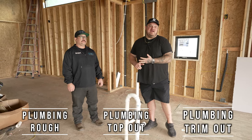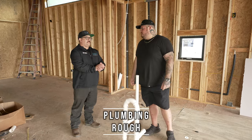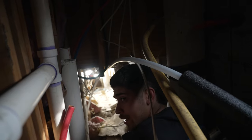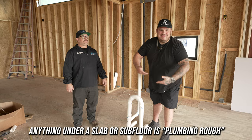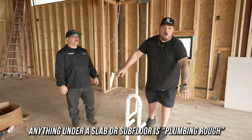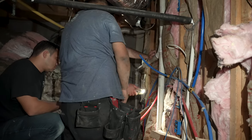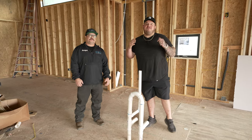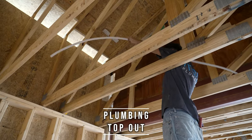I always look at plumbing with three different stages. One is plumbing rough, then we have plumbing top out, and then we finally have our trim out. Plumbing rough is all the plumbing that's underneath the subfloor, underneath the pyramid beam, or underneath the slab before it comes up and where the walls are going to be. So really anything under a slab or subfloor is plumbing rough — we're covered up right here so you can't see the rough below us.